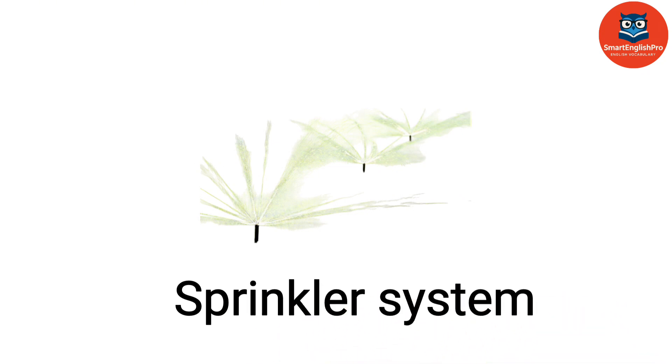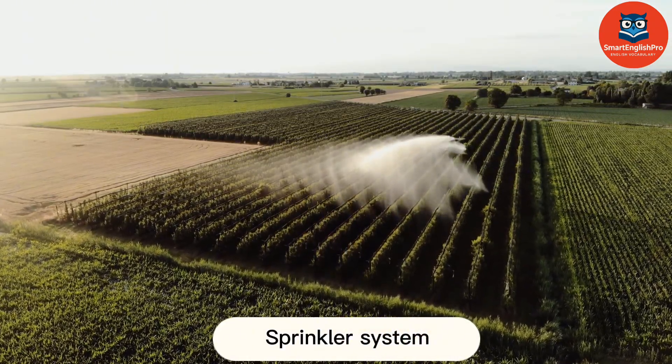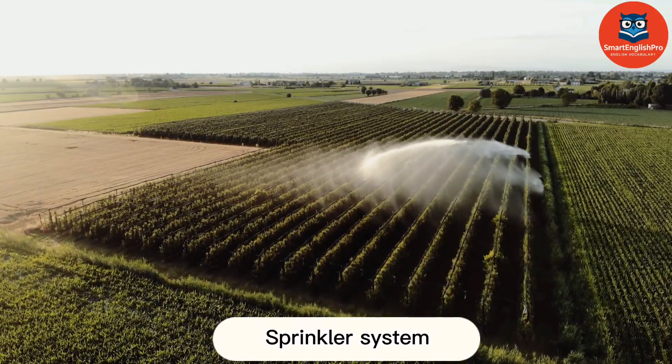Sprinkler System. This is a Sprinkler System. It irrigates crops by spraying water evenly across the field.